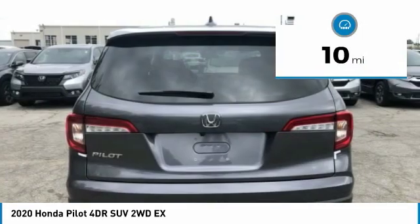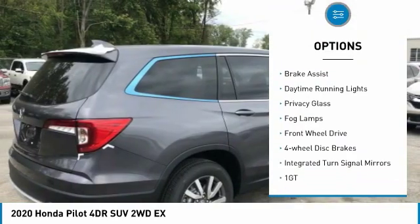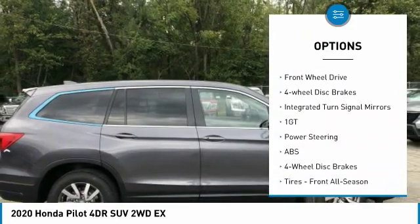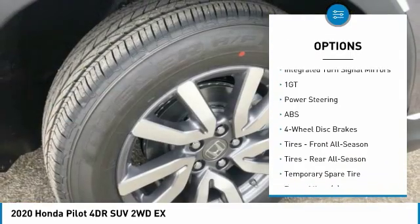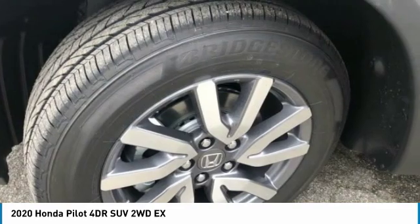Here are some of this vehicle's great options: heated mirrors, aluminum wheels, rear spoiler, brake assist, daytime running lights, privacy glass, fog lamps, FWD, four-wheel disc brakes, and integrated turn signal mirrors.